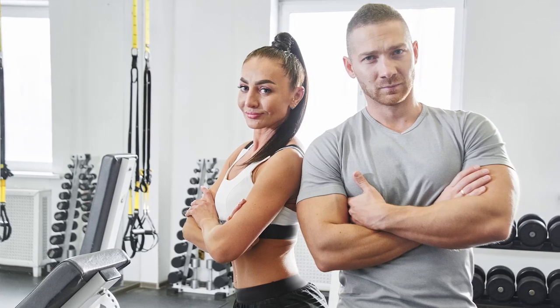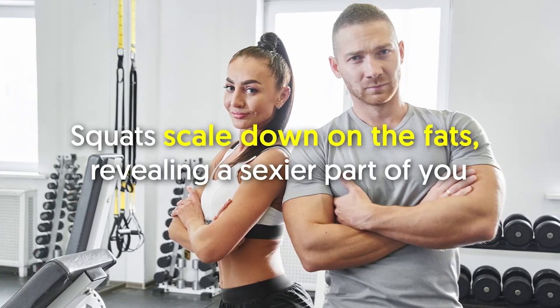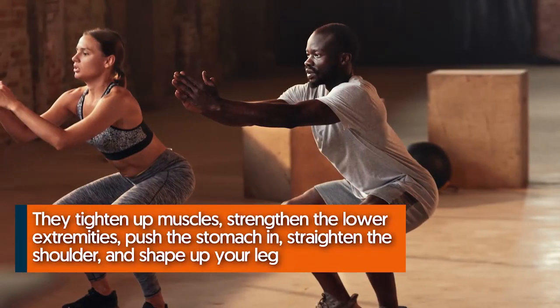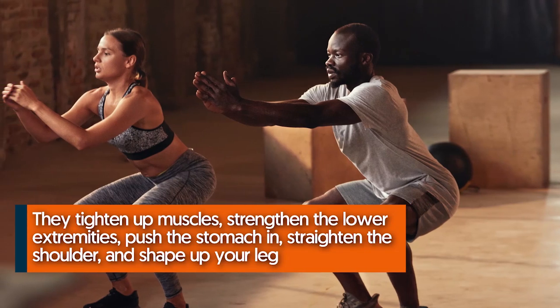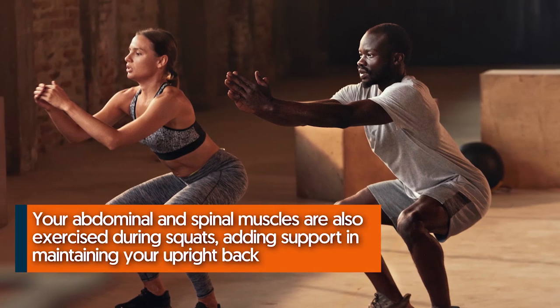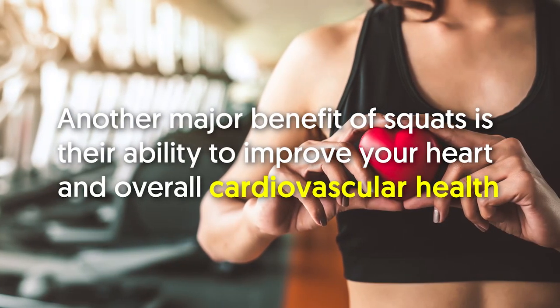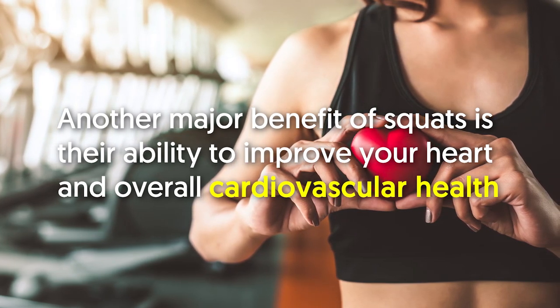Number eight: squats improve posture. One of the best ways to correct posture is to add squats into your workout routine. Squats tighten up muscles, strengthen the lower extremities, push the stomach in, straighten the shoulders, and shape up the legs. Your abdominal and spinal muscles are also exercised during squats, adding support in maintaining your upright back.